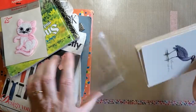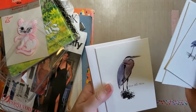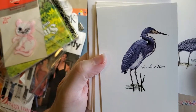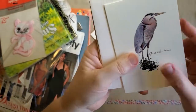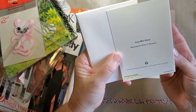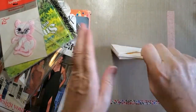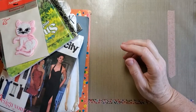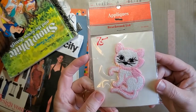I have these little note cards — I thought they were very pretty. These are like local birds; we have a lot of these around here. They're just blank cards with envelopes. And a little kitty applique — cute.